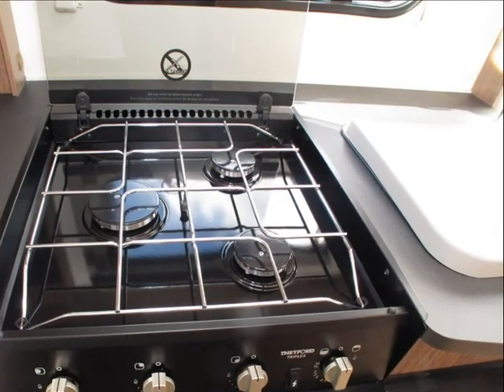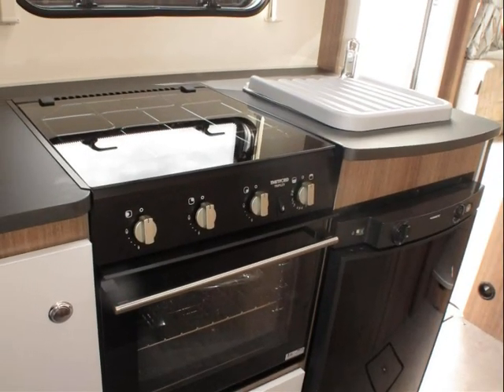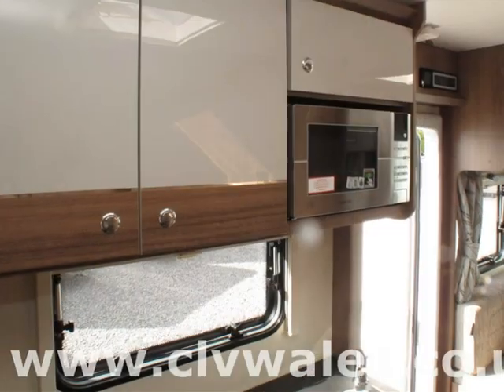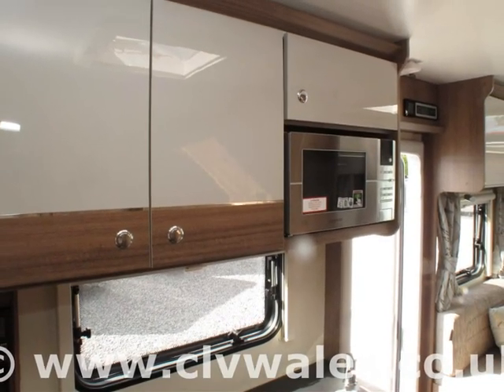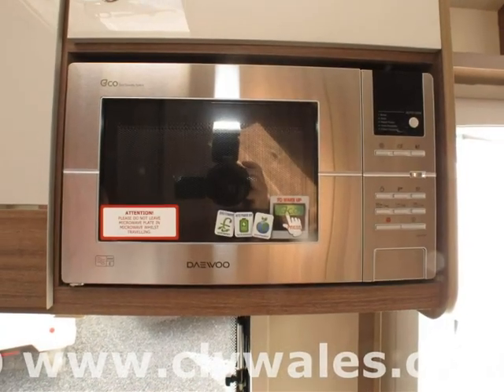So remember, if you like this motorhome, you can place a deposit on PayPal on our website 24 hours a day, or alternatively phone us now on 01269 831151. And thank you for taking the time to watch our video.